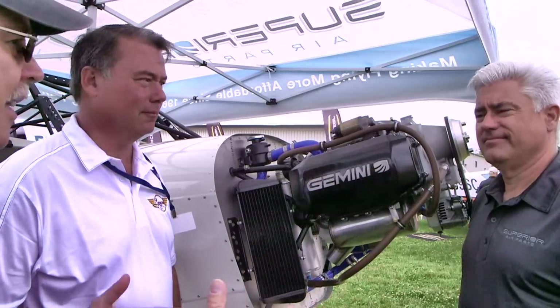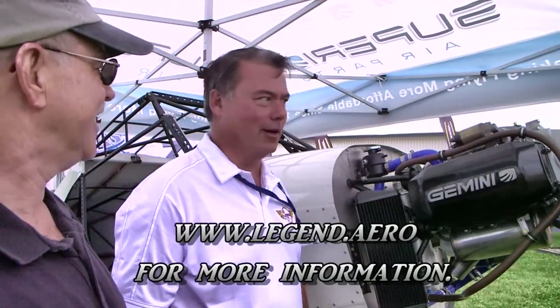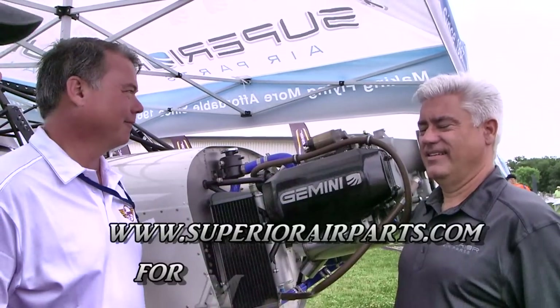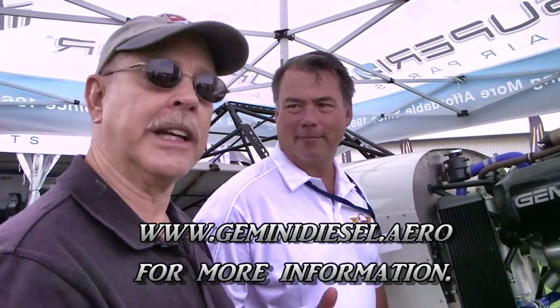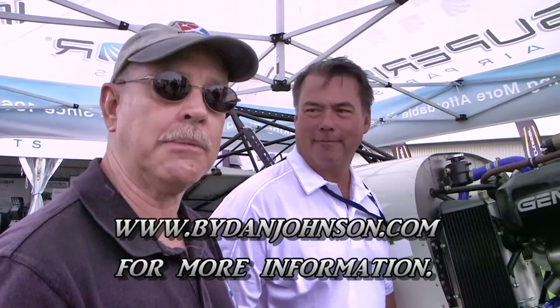We want to congratulate both American Legend and Superior Air Parts on putting this together so swiftly. You only introduced the engine down at Sun 'n Fun just three months ago, and now you've already got it on an airplane for people to come here and see. That's great stuff. For more information about American Legend, contact them through their website at legend.aero. For the Gemini engine and all the other things Superior does, go to superiorairparts.com, or specifically for the Gemini, gemini.diesel.aero. You can find lots of things about American Legend, Superior, and much in the affordable aircraft space at ByDanJohnson.com. Thanks for joining — Scott Hayes, Darren Hart, and myself here at AirVenture.